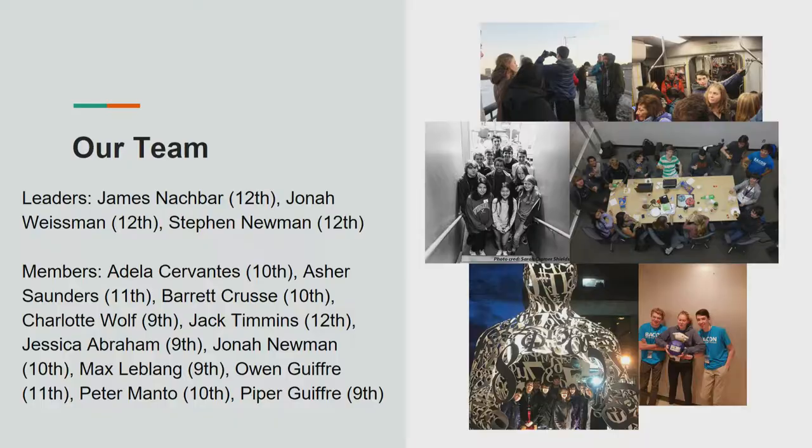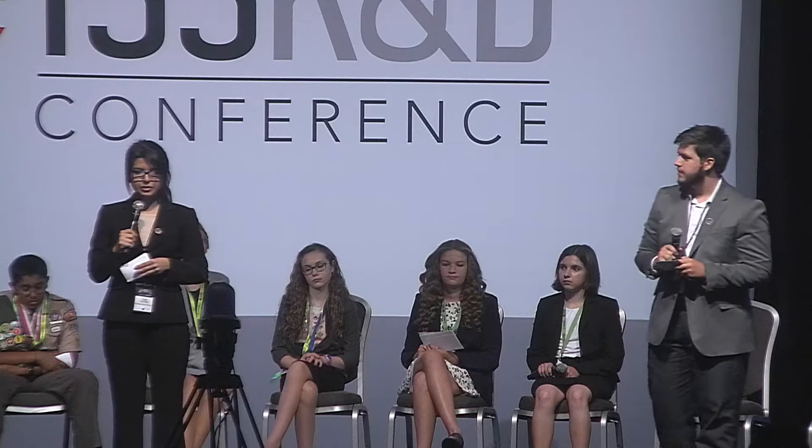Our school has been participating in the Zero Robotics competition for the last nine years. Each year we've been very successful and have made it to the ISS finals. Outside of our season, we hold training sessions that include guided tutorials and mini competitions. Zero Robotics is a programming competition that consists of three simulated phases and then one actual phase, where students program SPHERES — synchronized position hold engage reorient experimental satellites — to compete against other spheres in a game. Each year we get a new story and objective. This year's scenario was that scientists have discovered life on Enceladus, a moon of Saturn, and the objective was to see which sphere could mine the most bacteria.